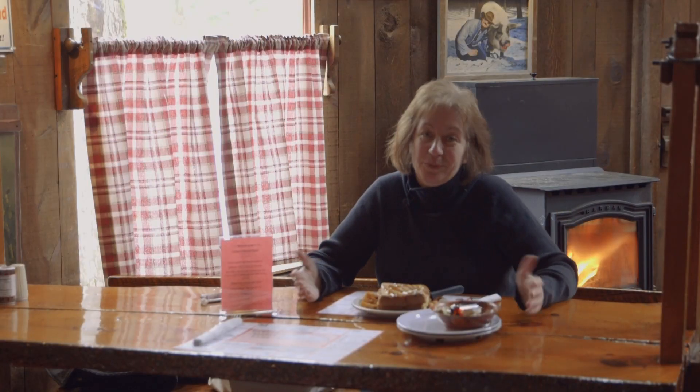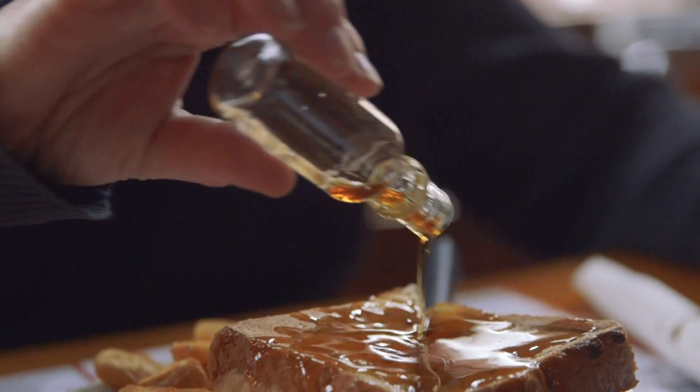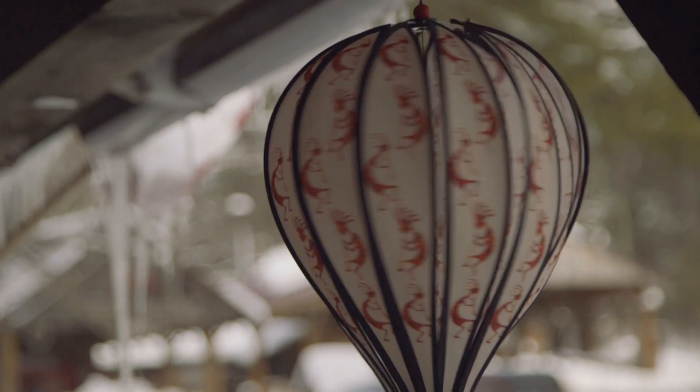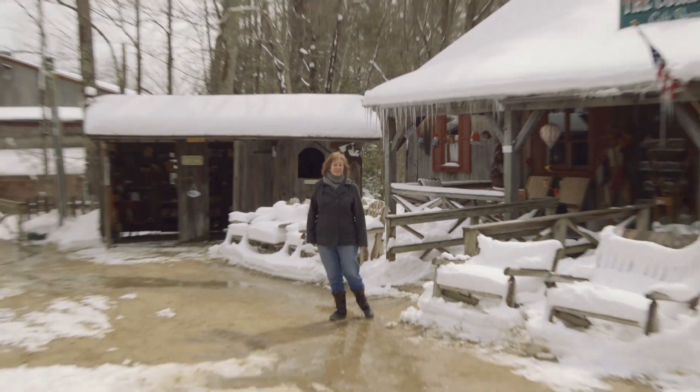Maple sugaring is an annual tradition in New Hampshire, and sugar houses around the state dedicate the month of March to celebrating this sticky sweet treat. We're here at Parker's Maple Barn in Mason to take a tour and see the process in person.